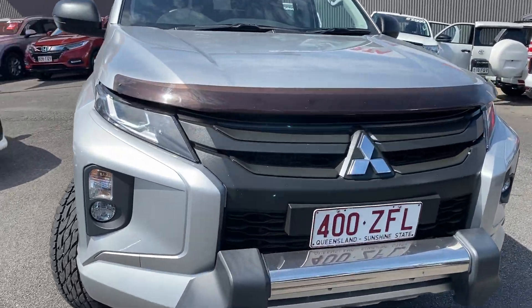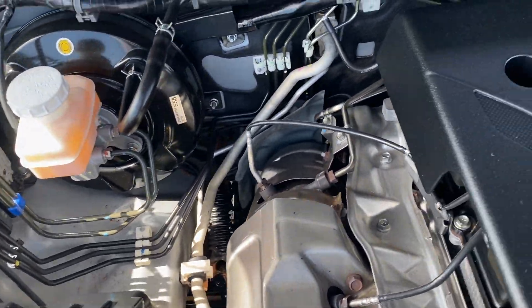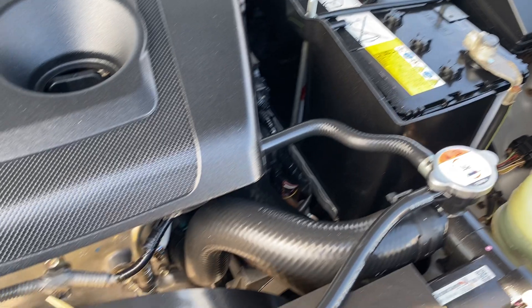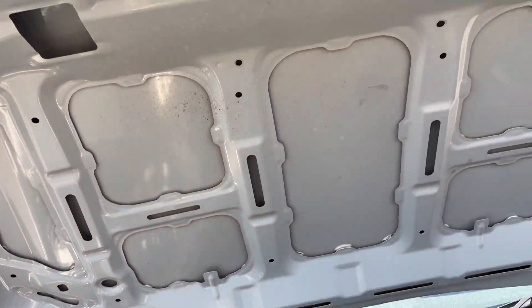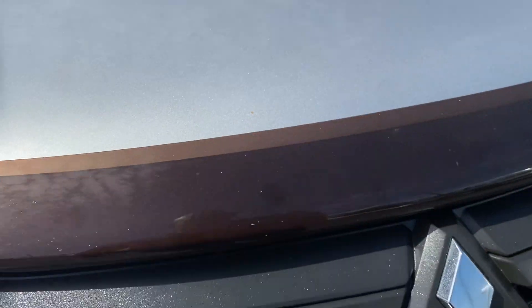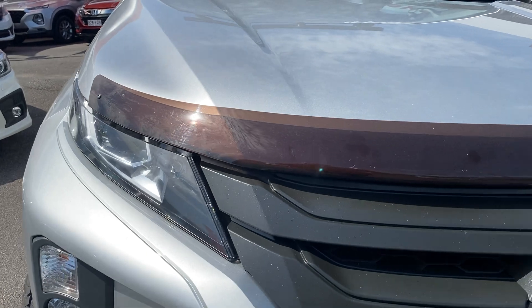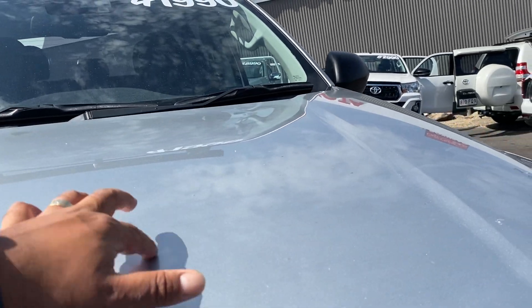As you can see I do have the bonnet popped. I'm just going to show you through the engine bay — as you can see all nice and tidy, everything's where it should be. Just wanted to show the cleanliness of it under the bonnet, all nice and clean. As you can see you do have a genuine Mitsubishi Triton bonnet protector here, protecting all those stone chips coming onto the bonnet.